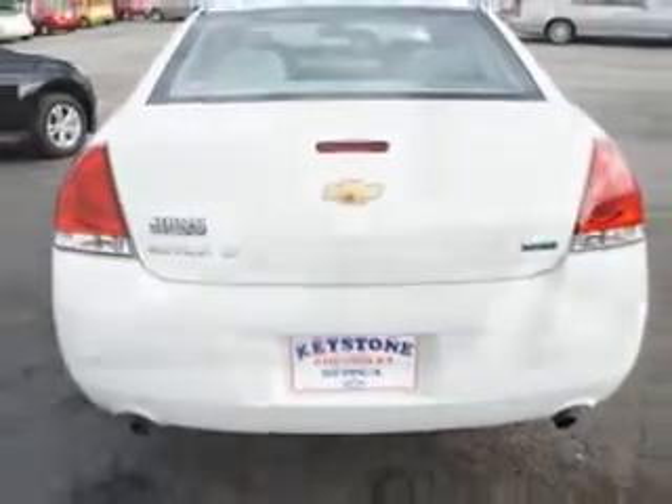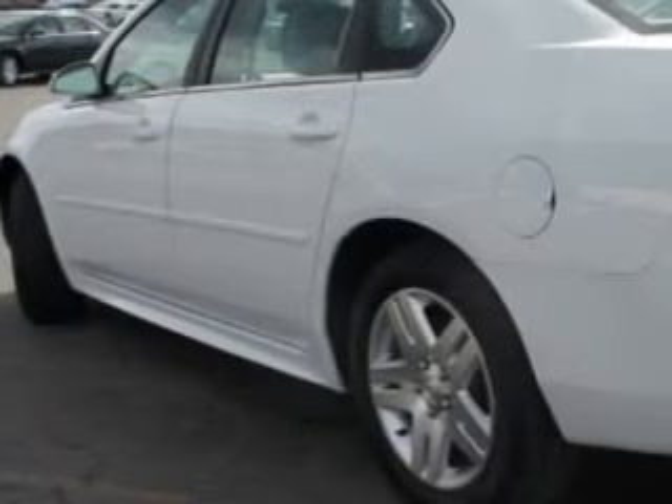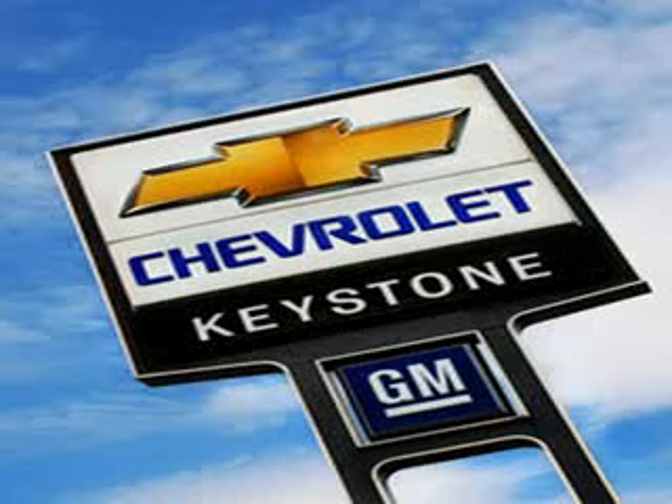Check out driving this white 2012 Chevrolet Impala LT Fleet. With a six-cylinder engine and automatic transmission, enjoy 30 miles to the gallon, cruise control, dual climate control, remote keyless entry, power driver seat, CD player, auxiliary audio input, and alloy wheels.